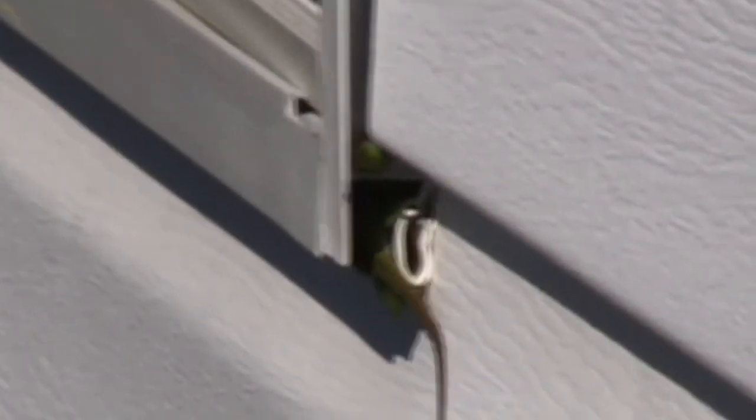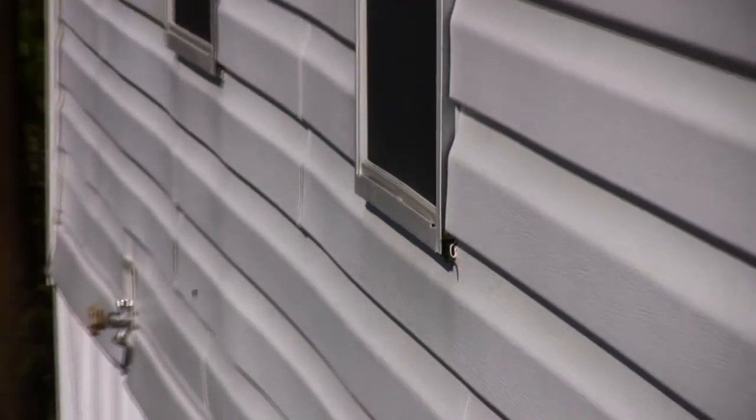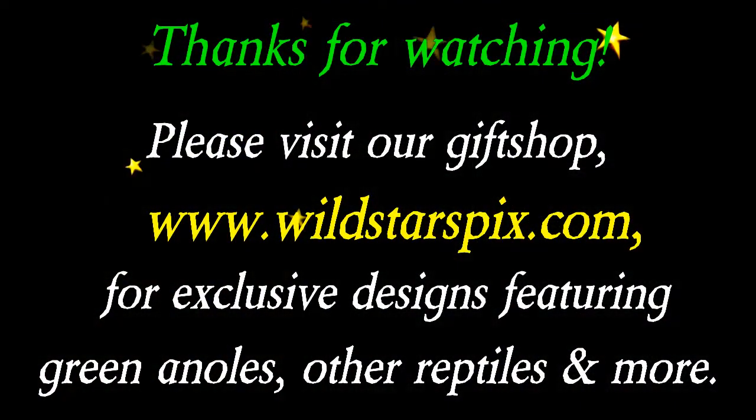I, for one, believe that anoles and other wildlife can make anyone's home or garden a much better place in more ways than one. Thanks for watching.